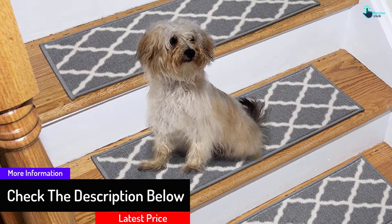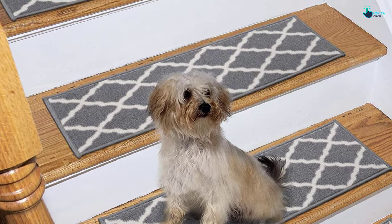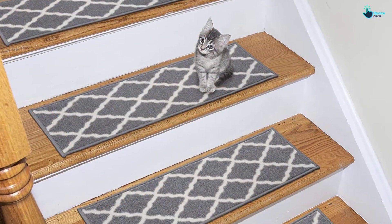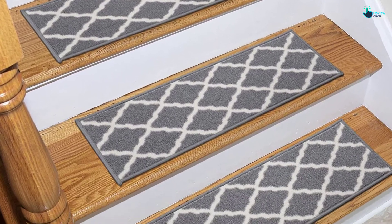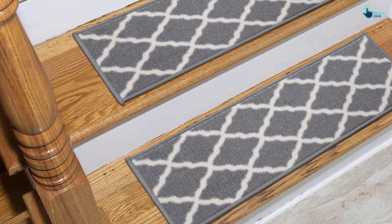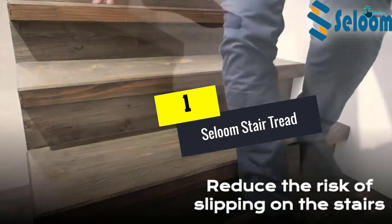One of the reasons that may compel you to buy this product is that it gently caresses your feet. It contains a blend of traditional and fashionable flair. Besides giving you a comfortable footing, it makes your stairway visually appealing. You will love the fact that the product is more pocket-friendly than any other stair tread you will find in the market today.